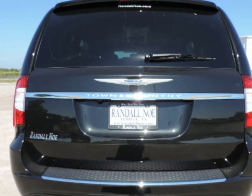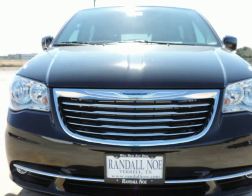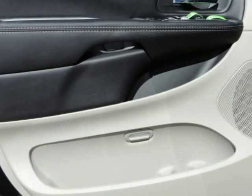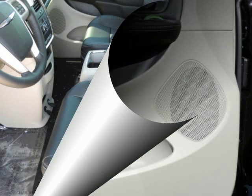Under the hood you will find the 3.6 liter 6-cylinder 24-volt MPFI dual overhead cam flexible fuel engine, coupled with the automatic transmission. Purchase this Chrysler with confidence knowing it is backed with a 36-month, 36,000-mile warranty.